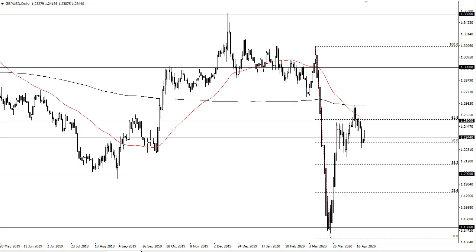The British pound tried to rally, but this is an ugly candlestick, so at this point I think you just fade short-term rallies. If we break down below the 122 handle, then it's likely we go to 120. I have no interest in buying the British pound at this point.